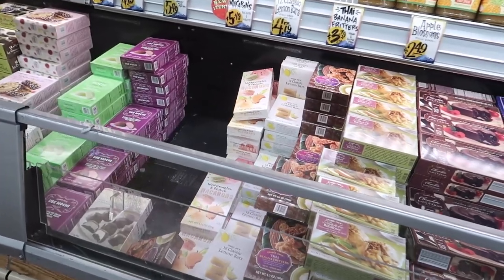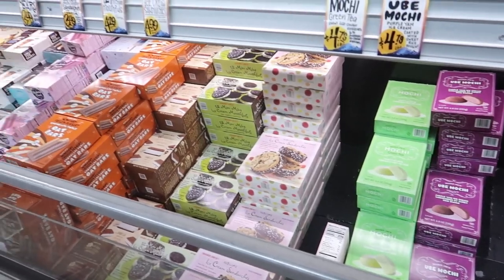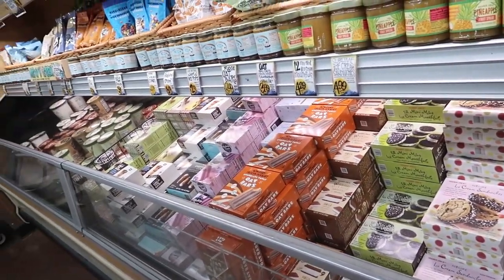A reminder to bring your own cooler bag, because you can pick up some frozen foods such as their popular green tea and ube mochi ice cream. Oh, and don't forget the organic tamales!